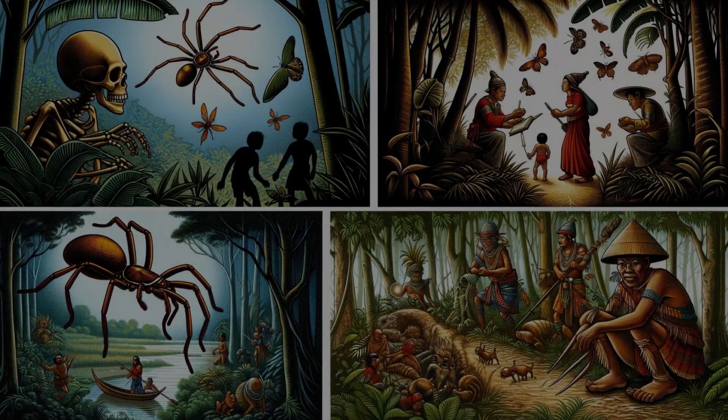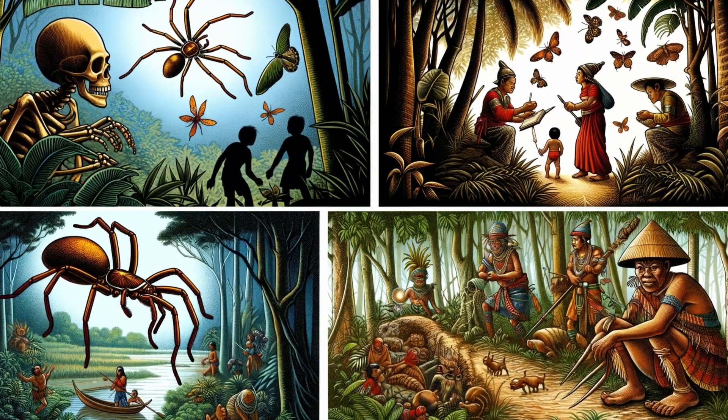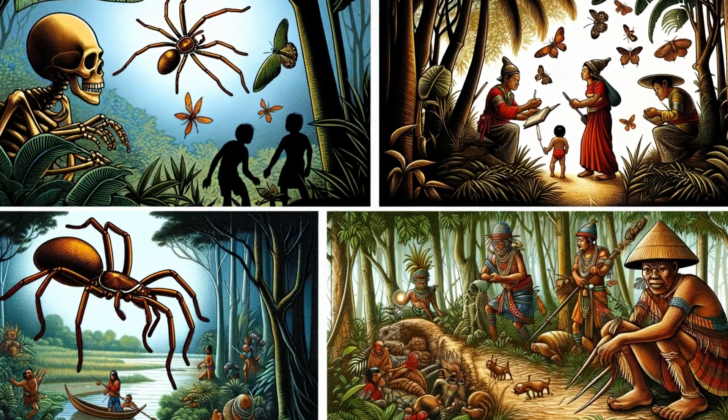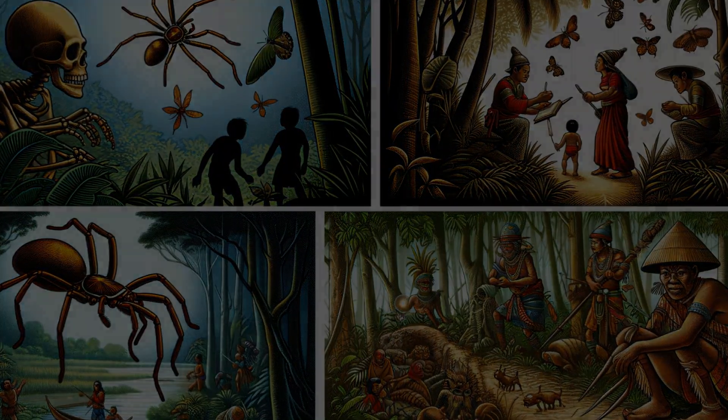While banana spiders may seem intimidating, their interaction with humans is mostly harmless. Beyond that, they hold a special place in various cultures. Let's explore how humans and banana spiders co-exist.